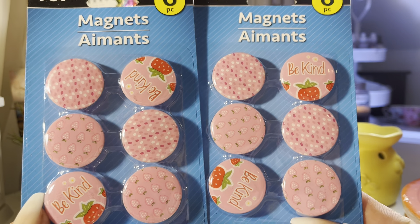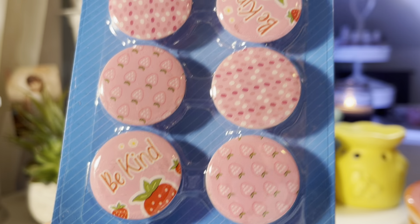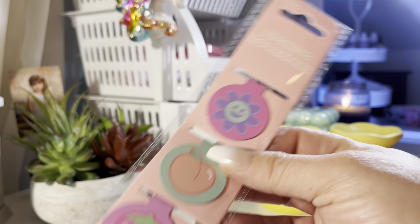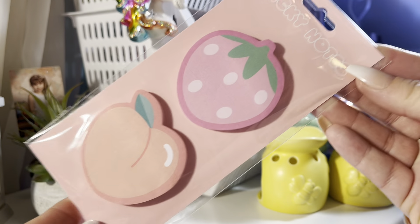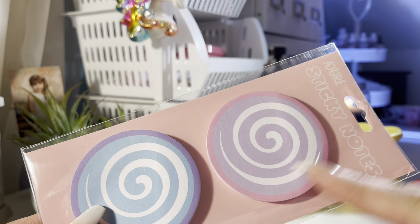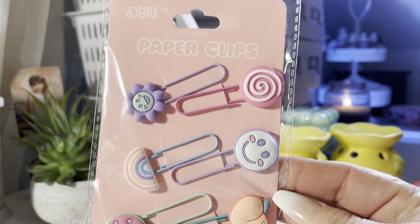They have these really cute strawberry magnets from Jot, located with the school stuff — kind of kawaii. I bought two packs. They also have magnetic bookmarks in rainbow, strawberry, and peach designs. There are cute peach and strawberry sticky notes, and the strawberry design is so kawaii. They also have little swirly candy-design paper clips from the brand Adore — they even have little smiley face and candy designs. Stinking cute!